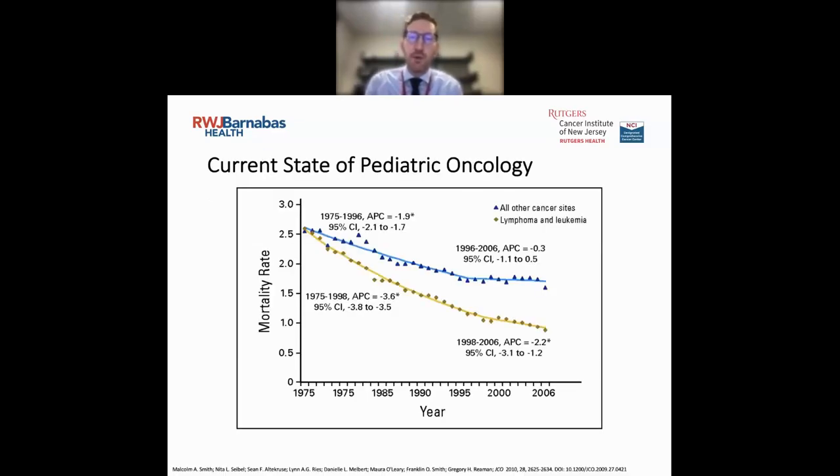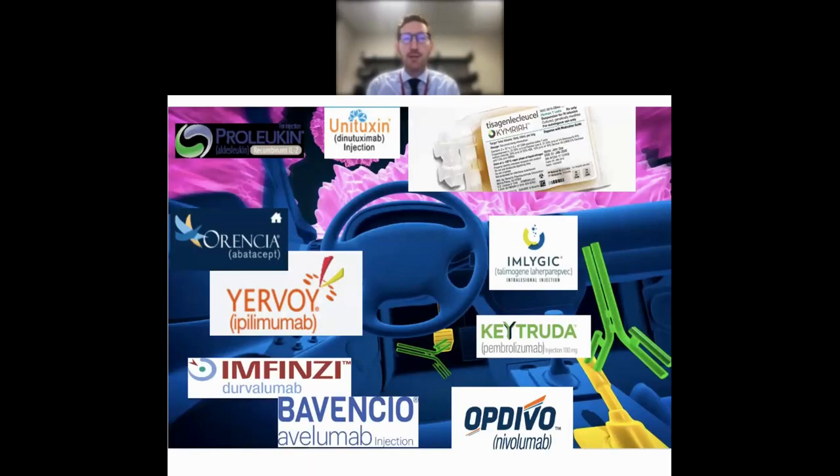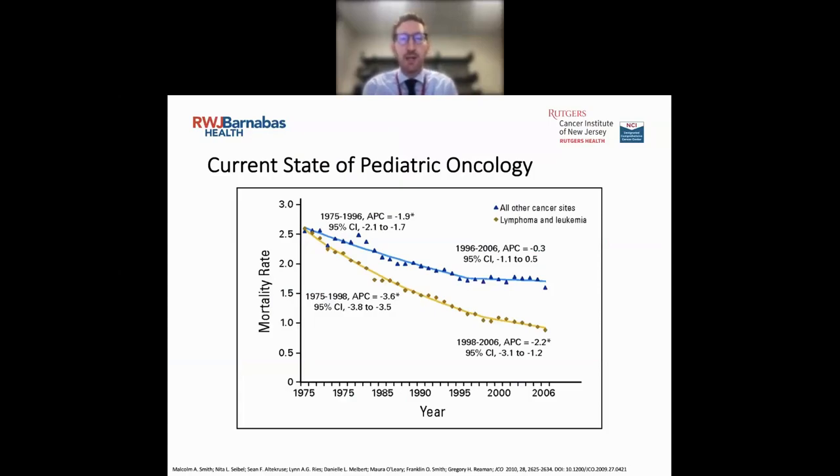So why are we talking about this? These are our outcomes within pediatric oncology in terms of mortality rates. As you can see on the yellow line, within leukemia and lymphoma we've been doing really well over the past couple of decades — we've been able to reduce mortality and increase our cure rates. Unfortunately for all other cancers shown in blue, our mortality rate hasn't significantly declined, which means we need newer, more novel therapies to increase our cure rates in those cancer types.